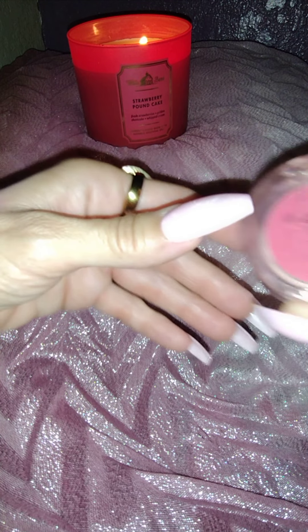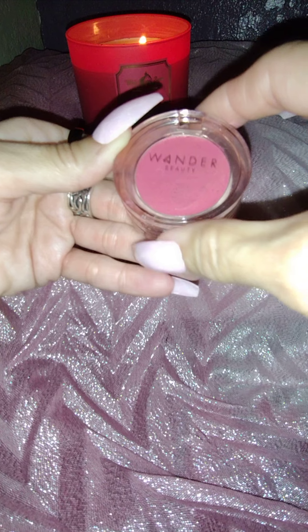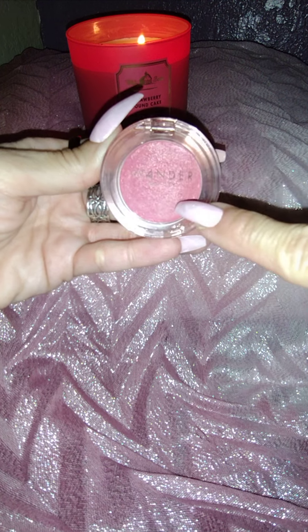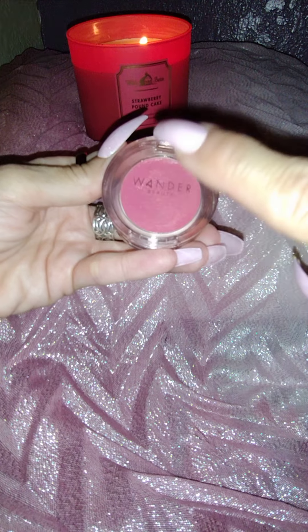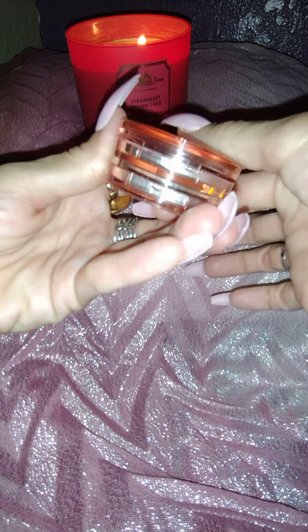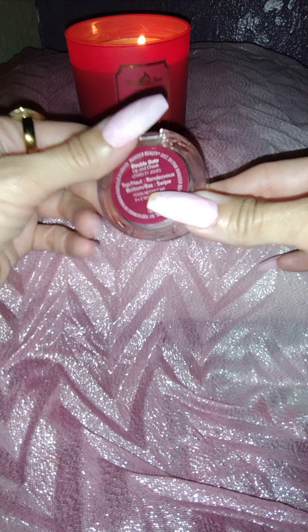My second favorite blush is right here. This is a cream blush by Wander Beauty — it's called Double Date. I paid regular price for this because I love it that much. I received the peach equivalent in a BoxyCharm box and I had to get this shade — it was $25. It's my favorite pink cream blush in my collection. Now this has two sides to it — it's called Double Date, lip and cheek. And the blush is called Rendezvous.